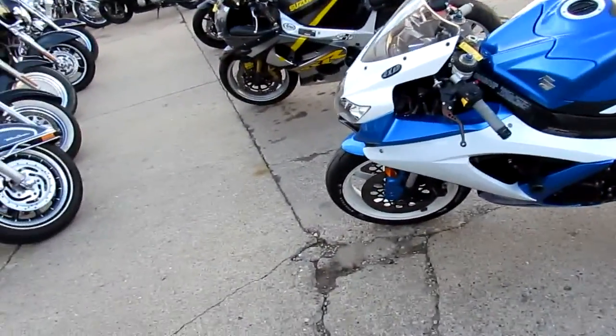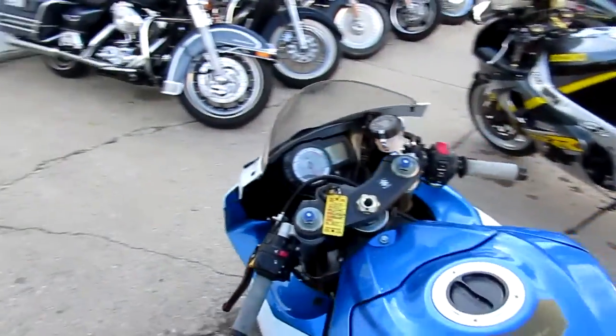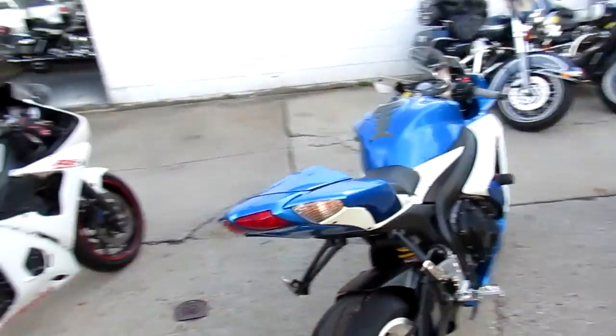Good morning everyone, it's Chad and Andrew at Approval Powersports doing some videos on our used sport bikes. We just got another load of them in. We're sitting on about 450 used bikes right now. We got guaranteed financing, we got lease programs, and we got a nice one.